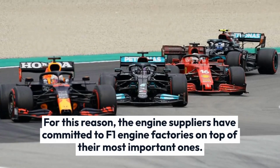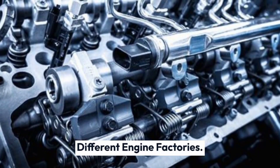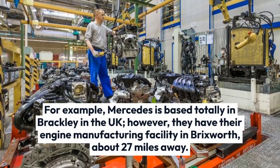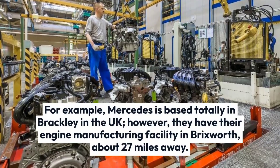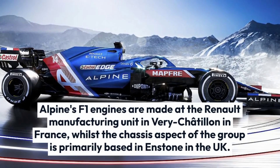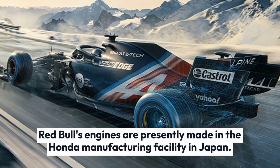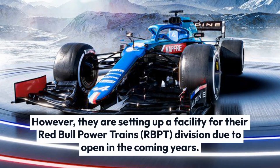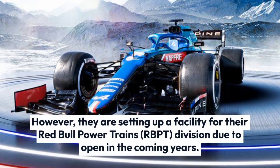For this reason, the engine suppliers have committed to dedicated F1 engine factories in addition to their main ones. For example, Mercedes is based in Brackley in the UK, but they have their engine manufacturing facility in Brixworth, about 27 miles away. Alpine's F1 engines are made at the Renault factory in Viry-Châtillon in France, while the chassis side of the team is primarily based in Enstone in the UK. Red Bull's engines are currently made in the Honda factory in Japan; however, they are setting up a facility for their Red Bull Powertrains, RBPT, division due to open in the coming years.